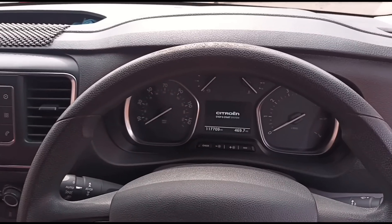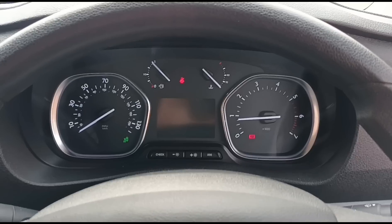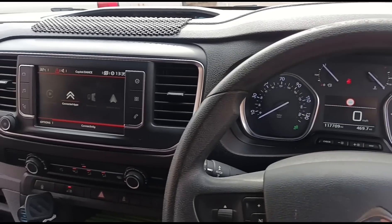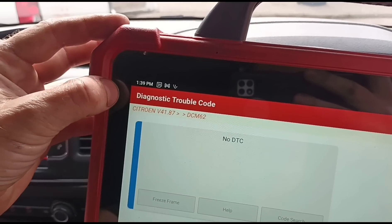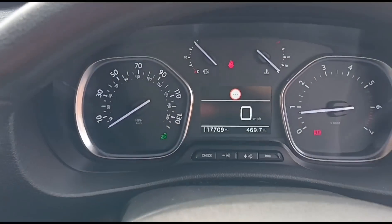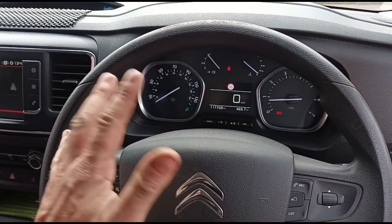We start the vehicle up again and with the engine running we wait a couple of minutes to confirm the fault doesn't return. It is now reading 139 and two minutes have elapsed. The fault is nice and clear with no other issues on the dash.